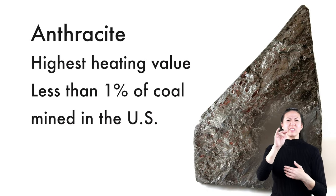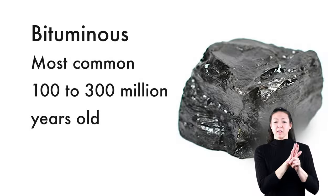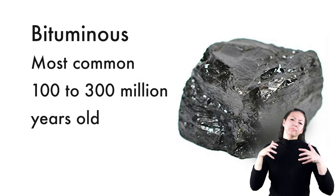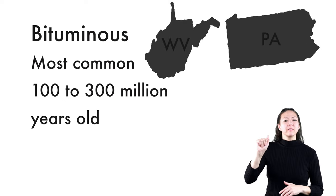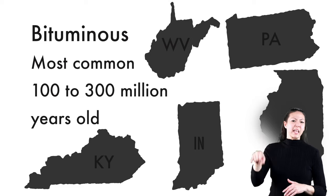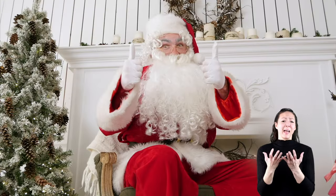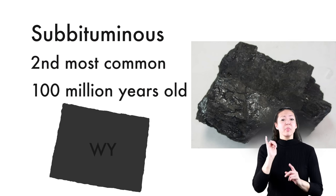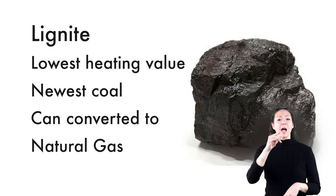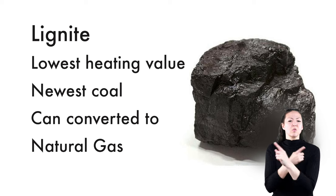Anthracite coal has the highest heating value and is pretty rare, making up only 1% of the coal mined in the U.S. The most common form is Bituminous, which is 100 to 300 million years old and is mined mainly in West Virginia, Pennsylvania, Kentucky, Illinois, and Indiana — mostly used to create energy and make iron and steel. Subbituminous coal is the second most common type, about 100 million years old, and most of it is mined in Wyoming. Lignite coal has the lowest heating value, is the newest, is kind of crumbly, and can be used for energy, though some gets converted to natural gas.